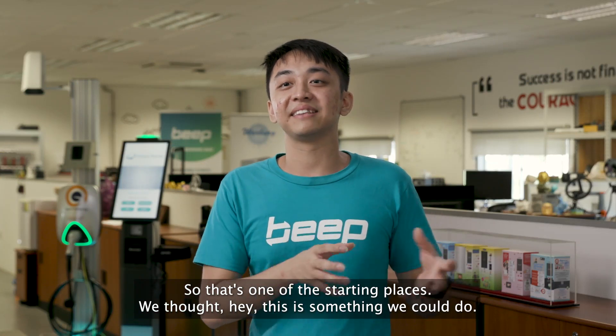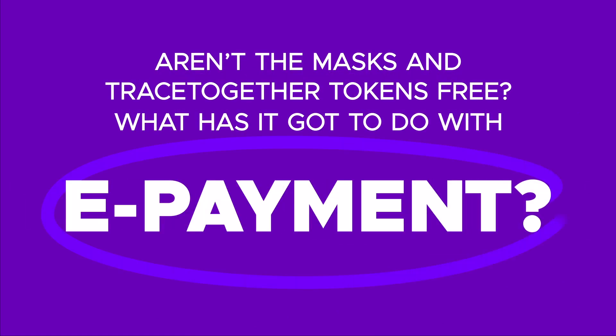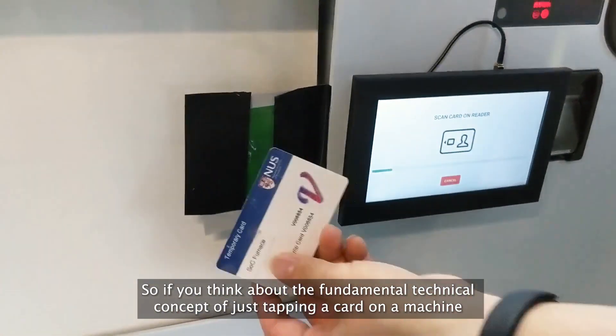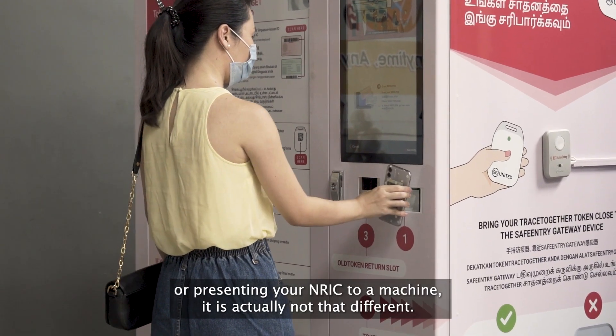So that's one of the starting places where we thought, hey, this is something we could do — payments and machines. If you think about the fundamental technical concept of just tapping a card on a machine or presenting your NRIC to a machine, it's actually not that different.